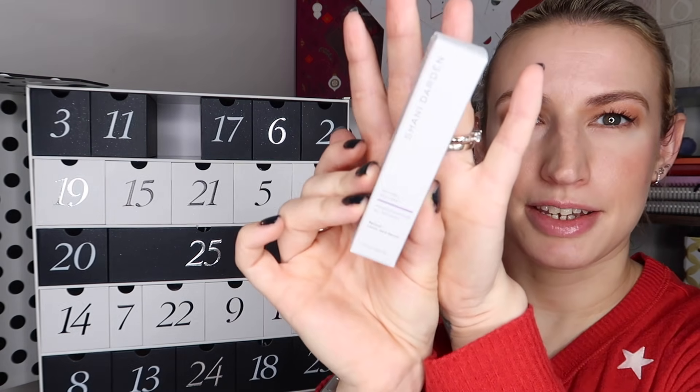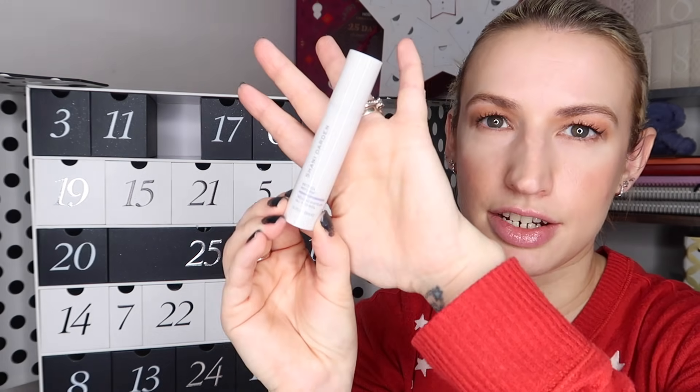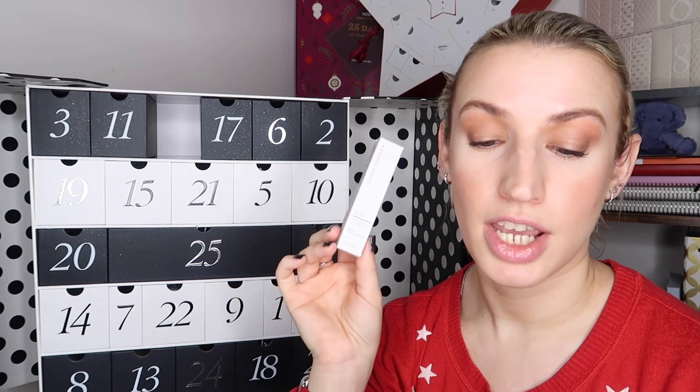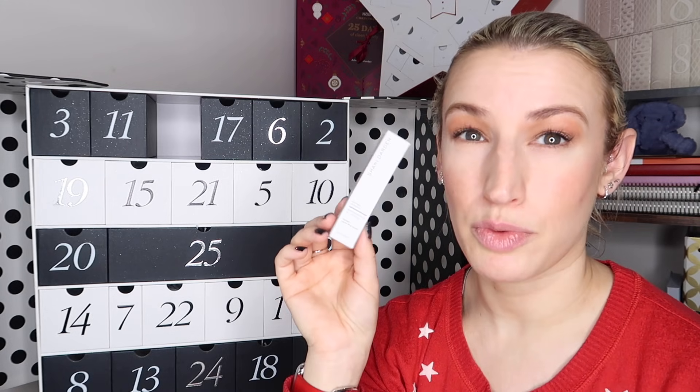Day number four is a skincare item by Shani Darden - the Retinol Reform, a lactic acid and retinol serum, 10ml or 0.3 fluid ounces. It's cruelty-free, vegan, oil-free and fragrance-free. It's a pretty high-end brand - you only get it from certain places like Harvey Nichols or Liberty. It says: 'New to the UK, this skin-perfecting product has become a firm favorite of many an A-lister in the US. Potent enough to create positive change, this formula is designed to boost collagen and smooth the skin surface but remains gentle enough for sensitive skin types.' It's worth 27 pounds in that 10ml size.